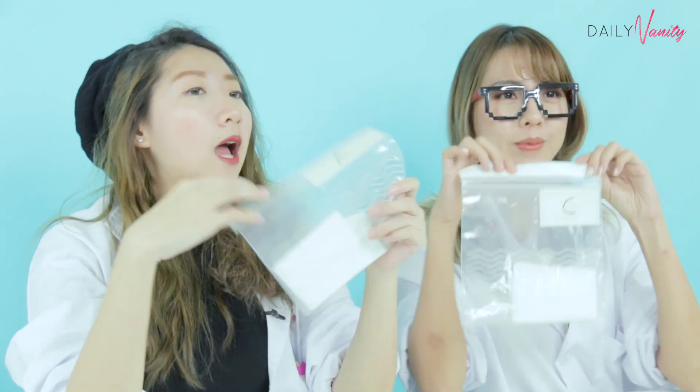Alright, so as you guys can tell from the results, the ones that took three different wipes are A and B, so they are out.